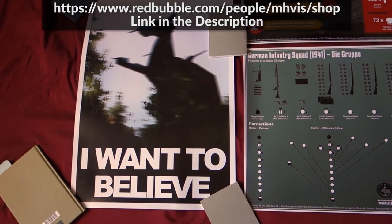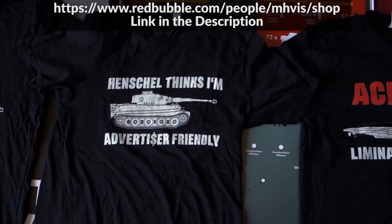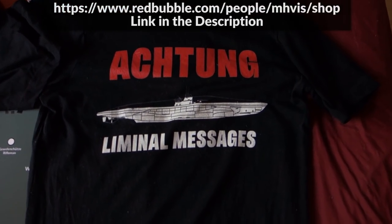In case you don't recognize it, that's the Reichskangry. Of course, there are the classics: the Stuckel-Life t-shirt, Henschel-Fingst, I'm advertiser friendly, and Achtung subliminal messages.